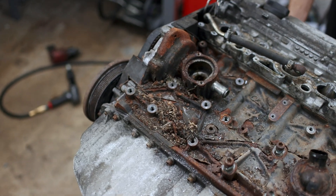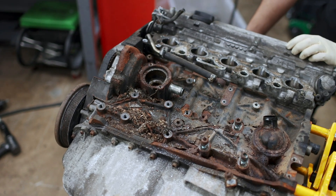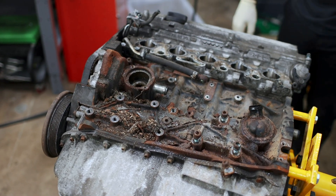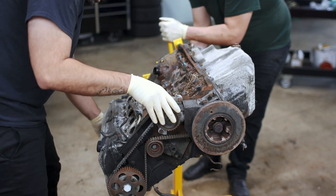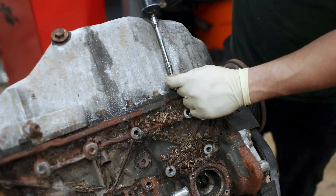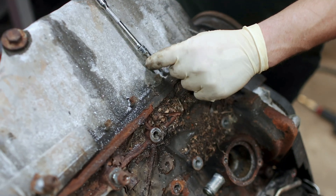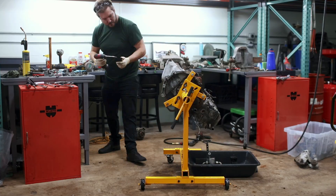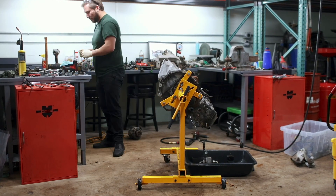We finally got our first good look at the block, and as I said, it looks downright awful — it's going to take an immense amount of work to clean this thing up and keep it from looking like a boat anchor. From here, Byron turned his attention to the oil pan. With it removed, we can more easily hold the crankshaft to remove that crank pulley bolt and make it possible to remove the rotating assembly itself.